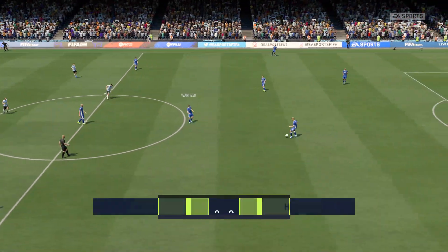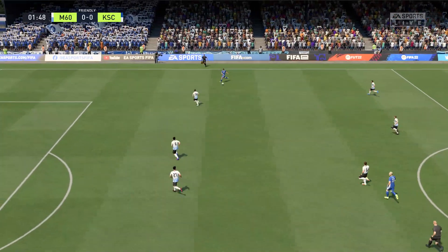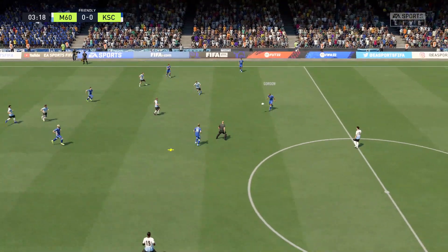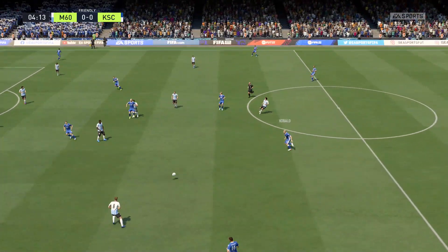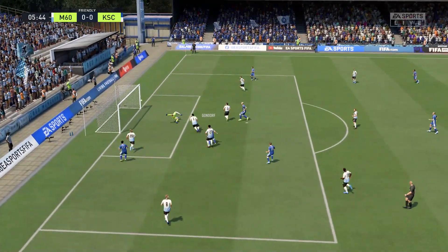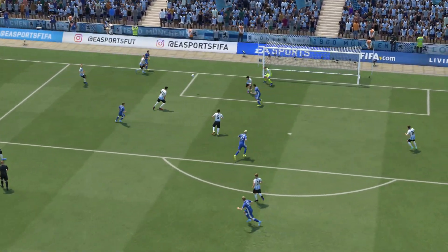And the match is underway. Philippe Hofmann in a useful looking position — crossing possibilities. Oh, he's missed but by a minuscule margin. Well, he couldn't have made better contact than that. His technique is brilliant. He's so unlucky there.